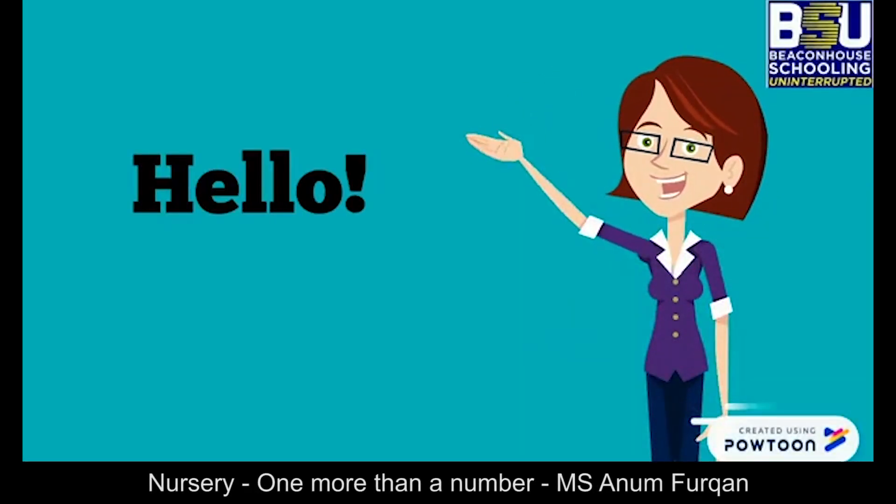Hello kids! Hope you all are fine. Are you all ready to learn something new today? I will help you in that.